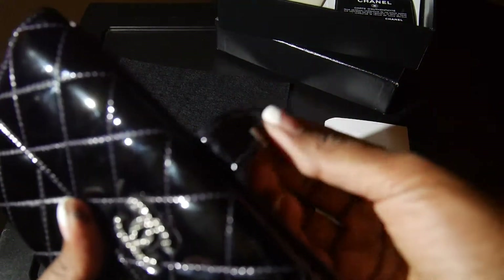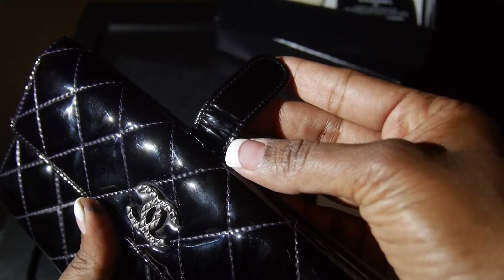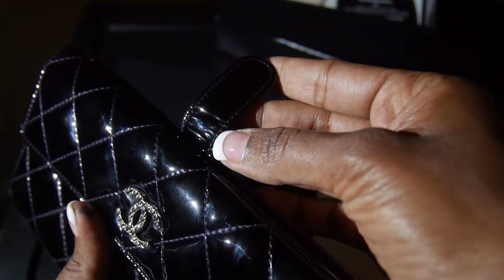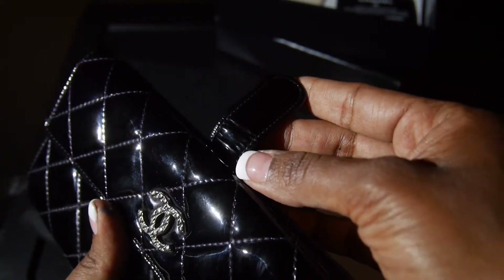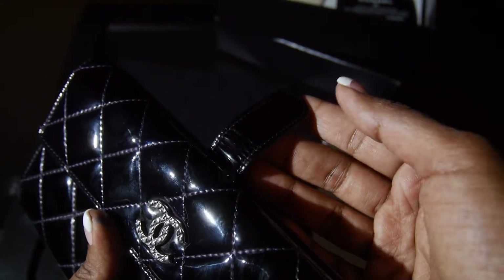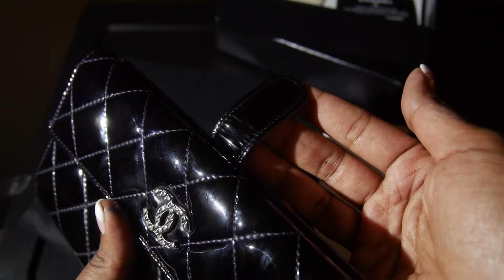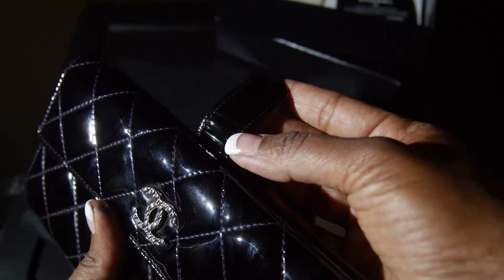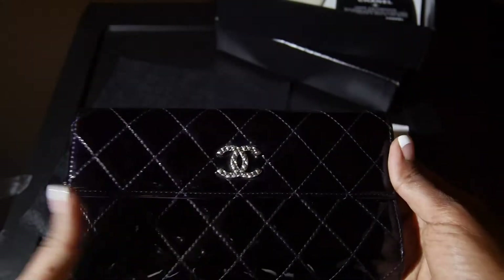I'm not sure if you can see it, but on the folds there are some hairline crease marks, which is common with the wear and tear on a patent item. But once it starts creating a chip, you really can't replace it.